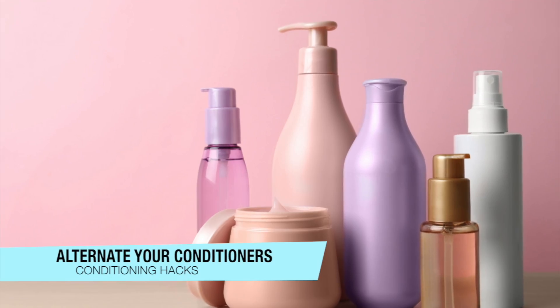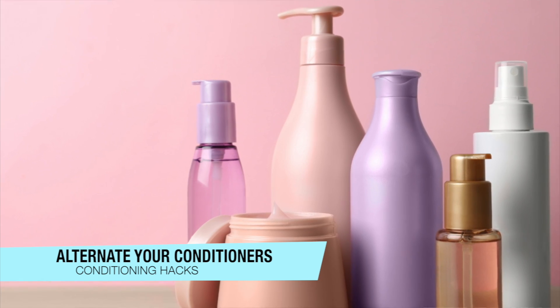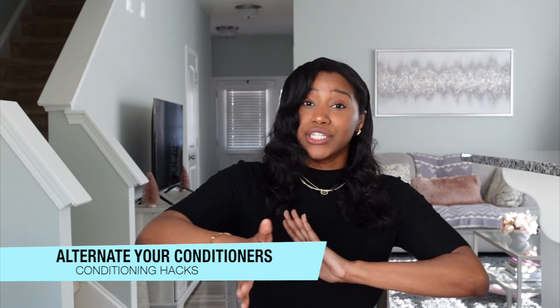It's okay to alternate your conditioners. I typically have two or three conditioners that I use interchangeably throughout the month. I low-key feel like when we alternate our products, it helps our hair not get used to a certain formulation. Try it out and see how your hair responds — it's one way I keep it fun in my regimen.